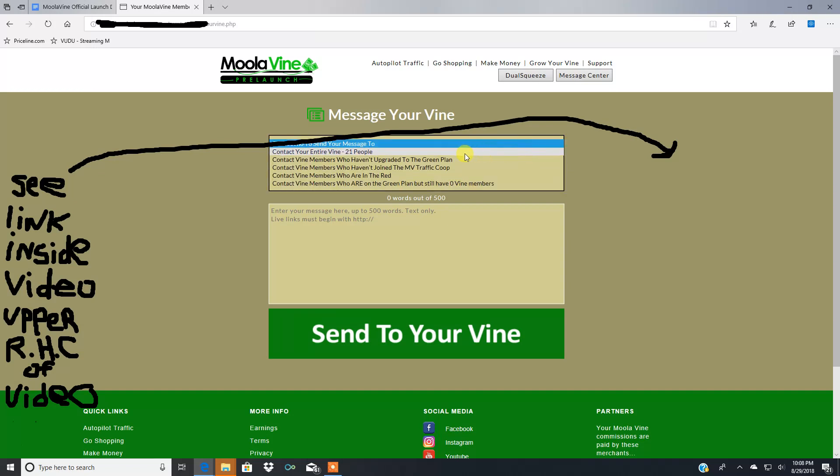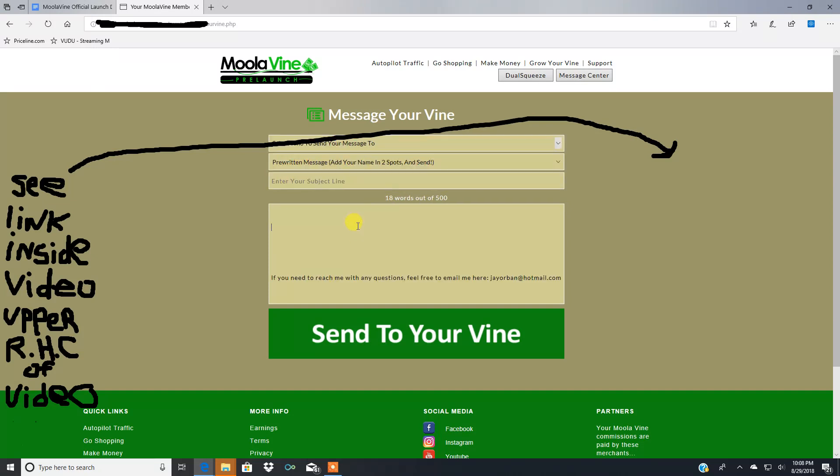In the messaging area, you can choose to contact your entire vine of 21 people, or contact vine members based on different criteria — it gives you multiple choices. You get 500 words to write your message, and all links must be in HTTP format. It's like a built-in email marketing system, but it's going to reach everybody. Unlike email, where messages go to spam, this delivers to everyone. The more people you have on your vine, the more opportunities you have to make money — and the higher click-through rate compared to email. Best of all, it doesn't cost you anything.